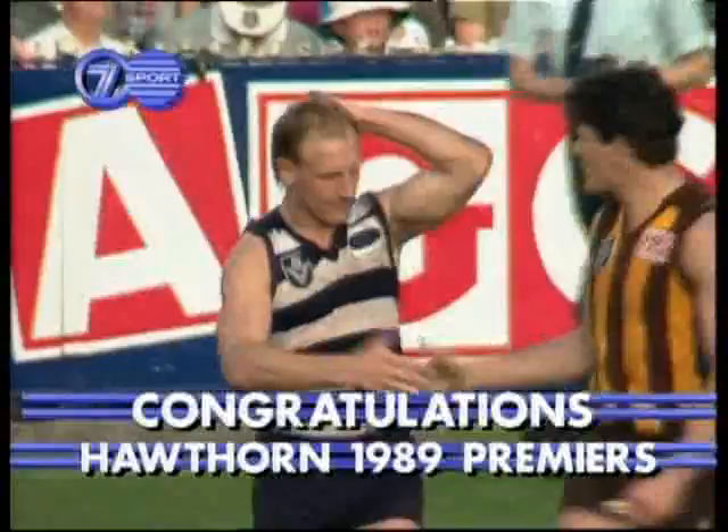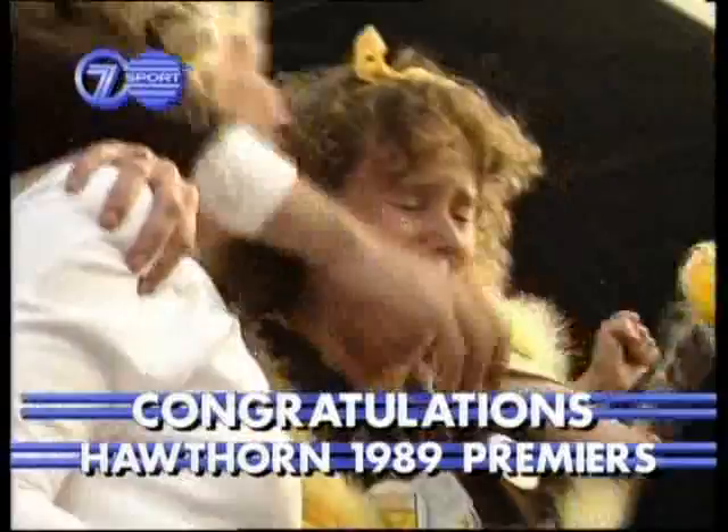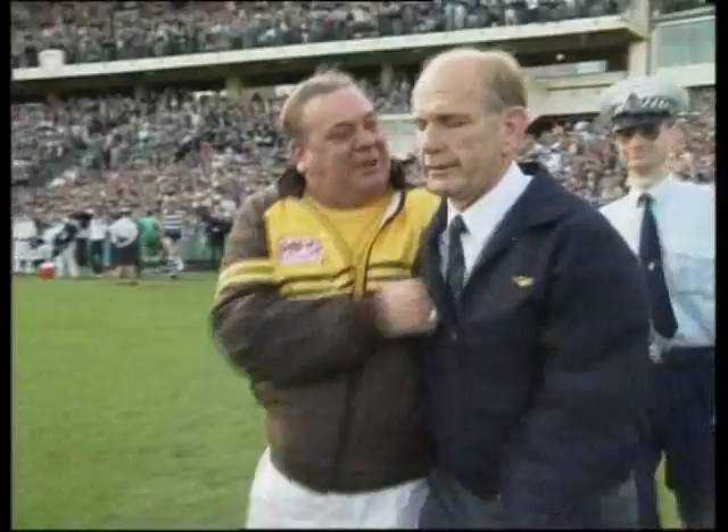Ladies and gentlemen, you've just seen it. Amazing scenes at the Melbourne Cricket Ground. Alan James has made history. The proud Hawthorn Football Club. Their heads are bowed at Geelong — but what a magnificent performance by the Cats.